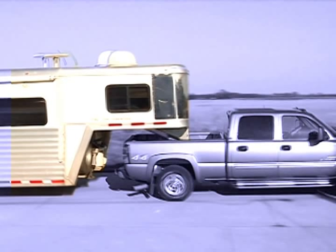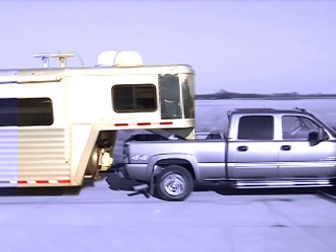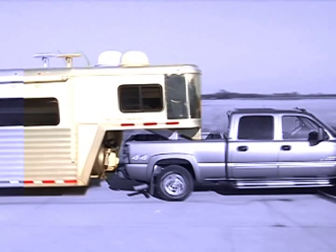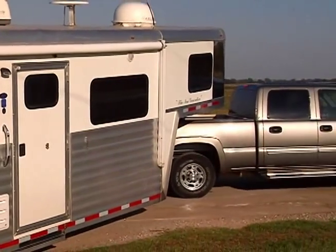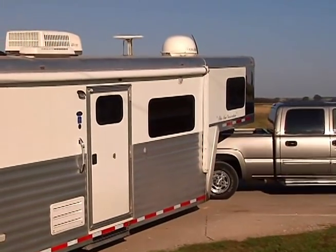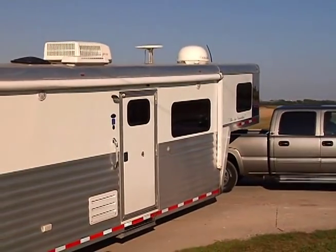How many times have you seen or heard of someone who was turning sharply to get into a tight spot and knocked out their back window when their trailer hit the cab? With Diamond Hitch, you afford yourself an additional 6 inches or more. That can be critical when making that tight turn with the trailer.